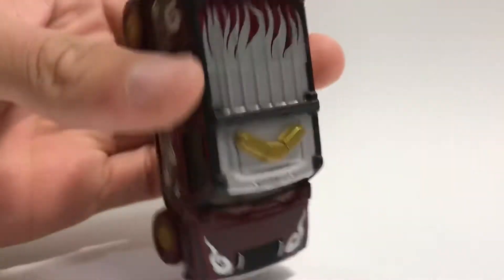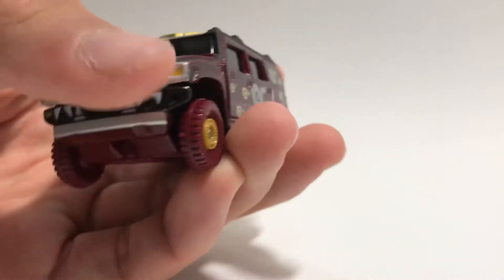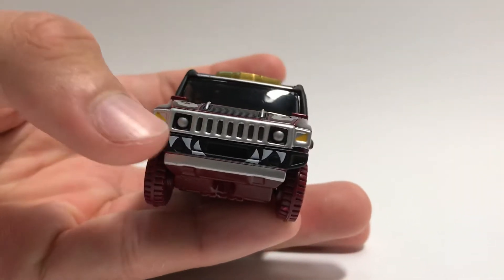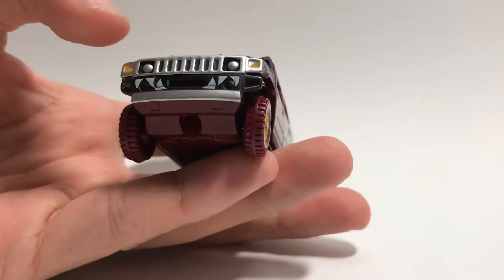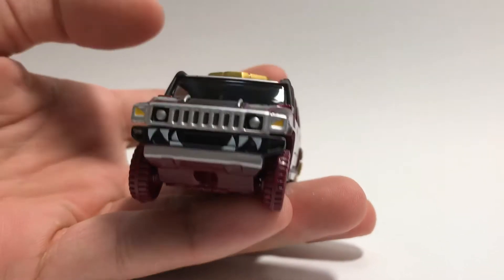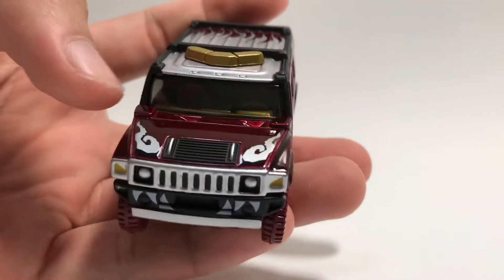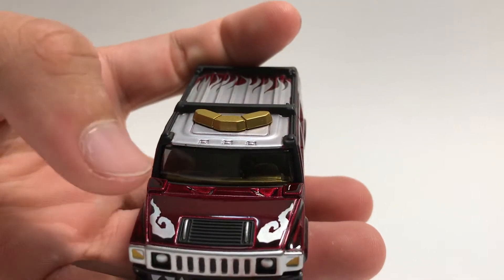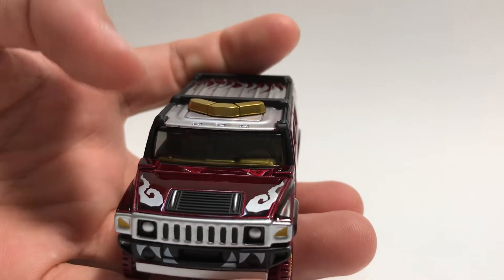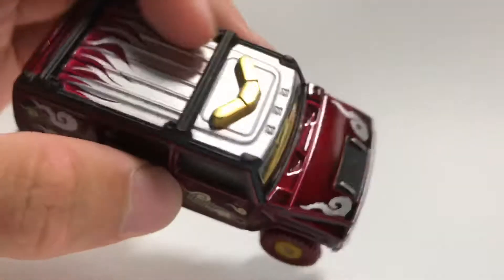I don't even know why Atomica even made that. For the front, we have our grille, but this time no word 'Hummer' on the front. Some teeth, which are pretty weird for a car, your front bumper, as well as a winch underneath the car. Front lights, indicators, grille up here, as well as grooves for the window wipers. Why is there smoke over here? I can't really tell.